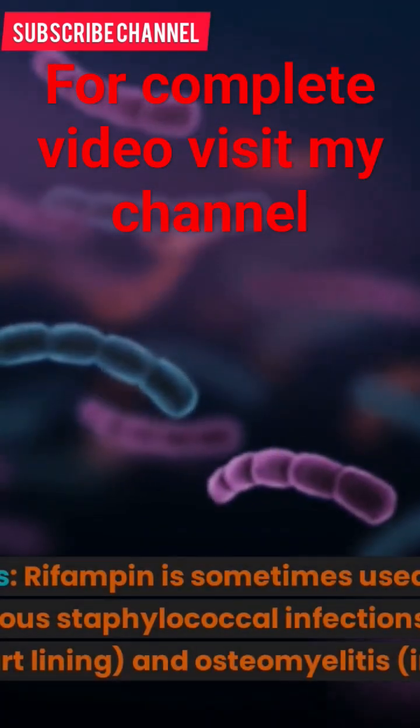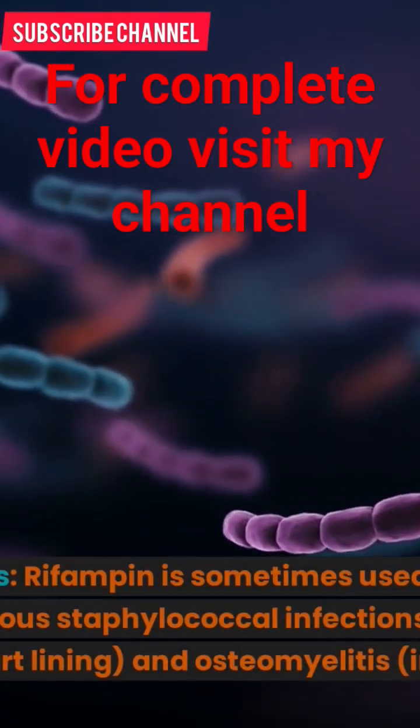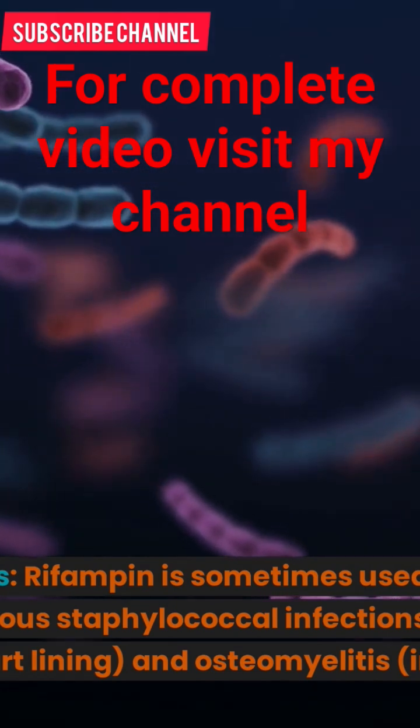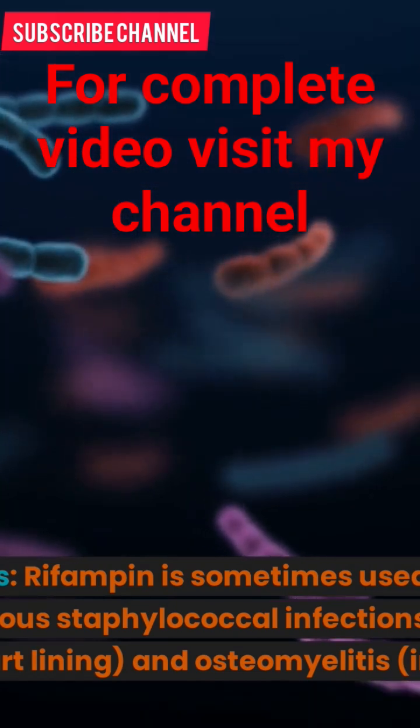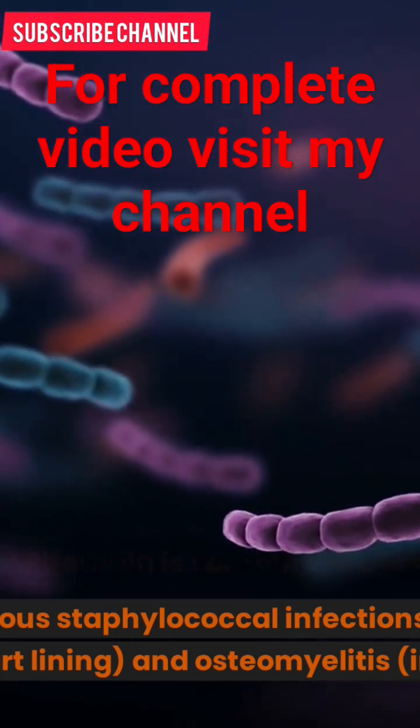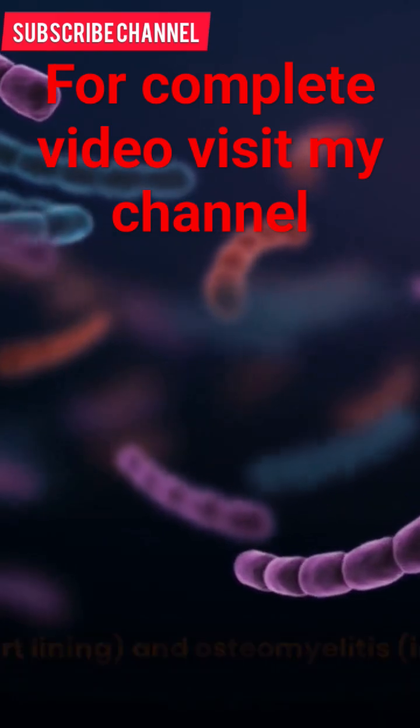3. Staphylococcal infections: Rifampin is sometimes used in combination with other antibiotics to treat serious staphylococcal infections, including endocarditis (infection of the heart lining) and osteomyelitis (infection of the bone).